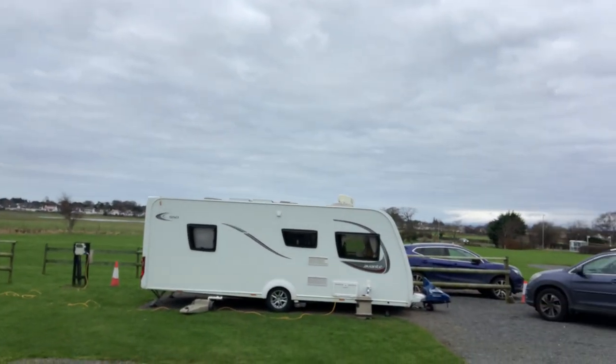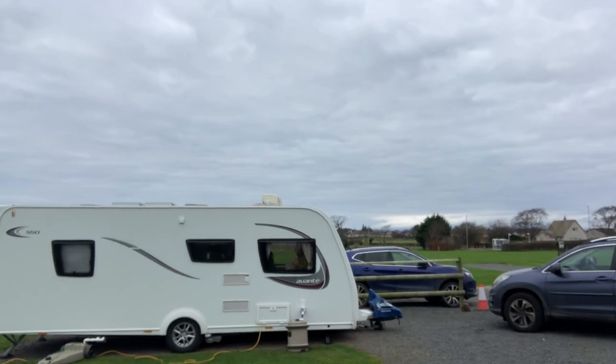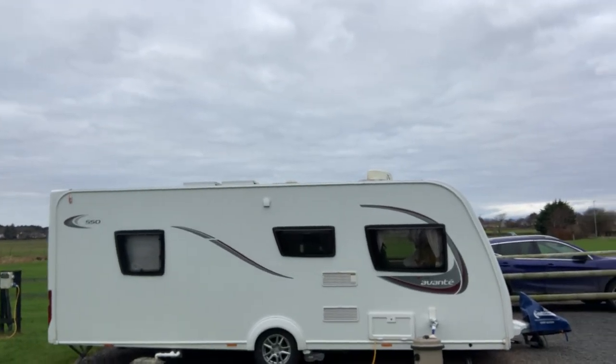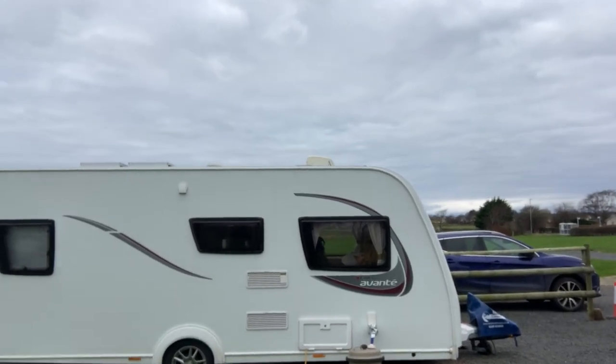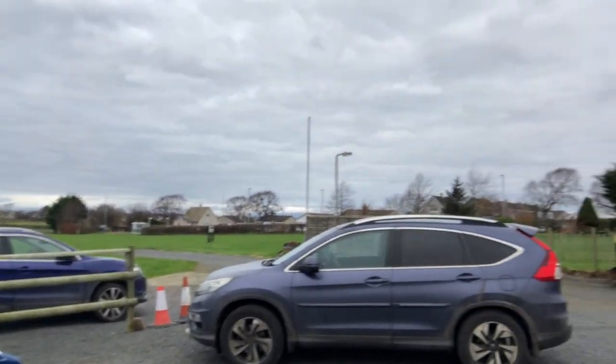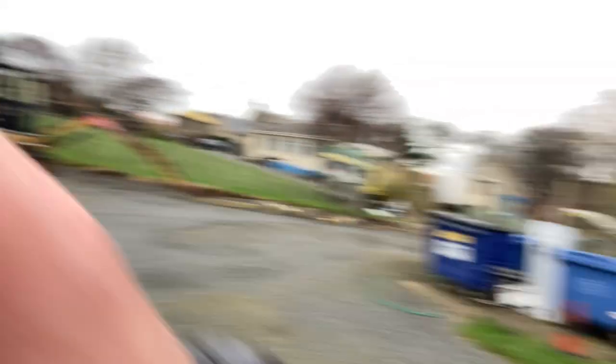The caravan's been great — no problems with it at all. Spot on. We've got 240-watt solar panels up on the roof, and we got the motor mover fitted when we bought it — absolutely no complaints. My Honda CR-V is still going well, though the fuel economy is only about 24 miles to the gallon. I'm thinking about a bigger car like a Hyundai Santa Fe.